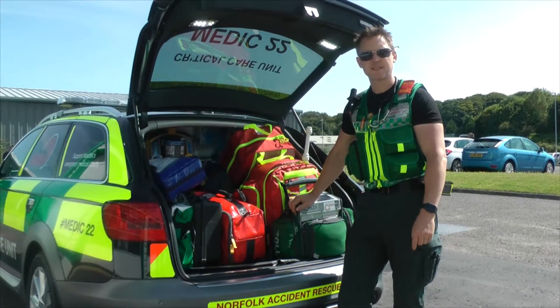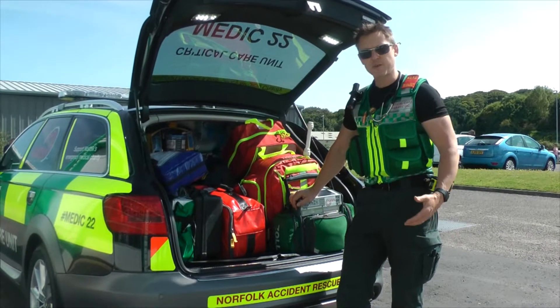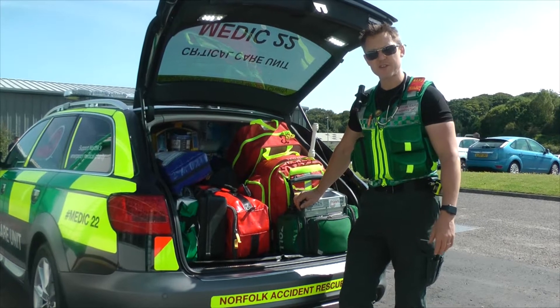What's the biggest category of call that the car gets called out to? The critical care desk will send this to cardiac arrest the majority of the time.